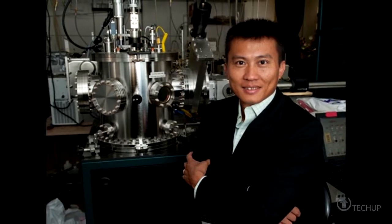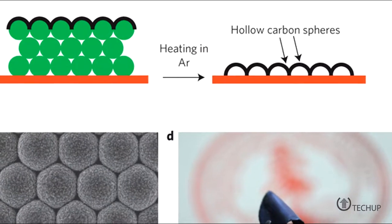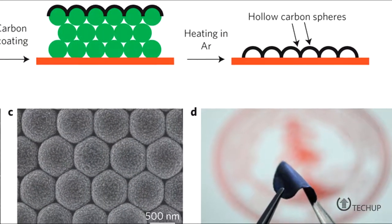Researchers at Stanford University report that they have taken a big step towards accomplishing what battery designers have been trying to do for decades: designing a pure lithium anode.